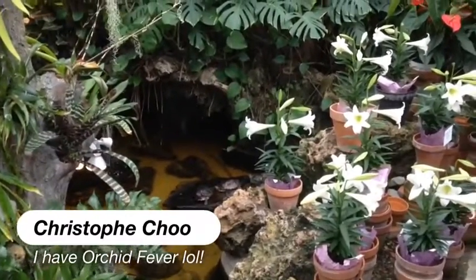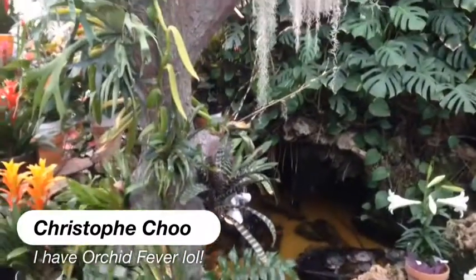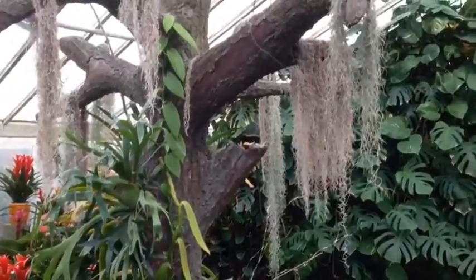Hi everyone, it's Christophe Chu, and I'm at Orchid Fever in Culver City, one of my favorite little hideaways here on the west side.